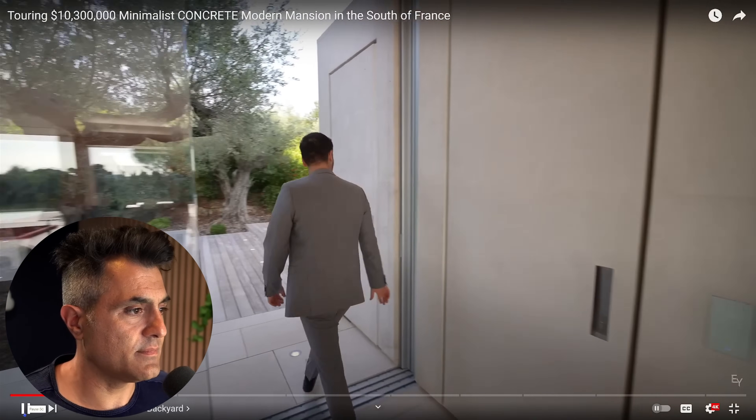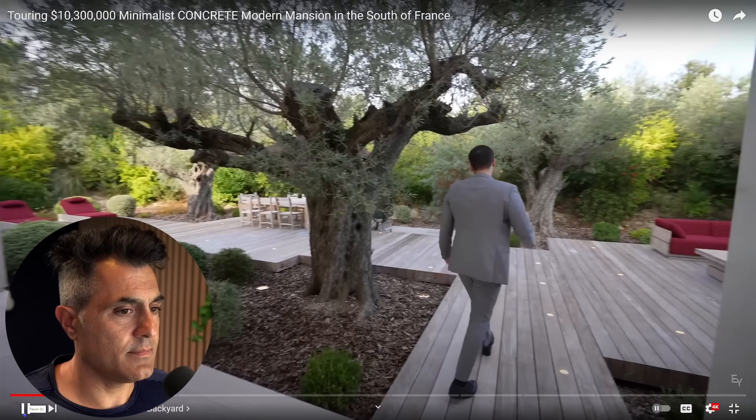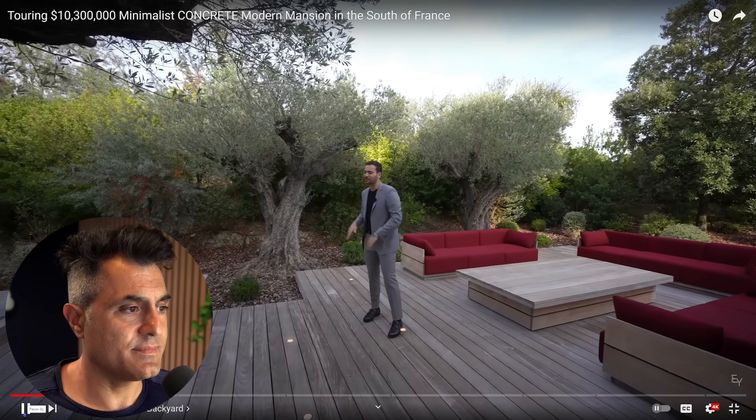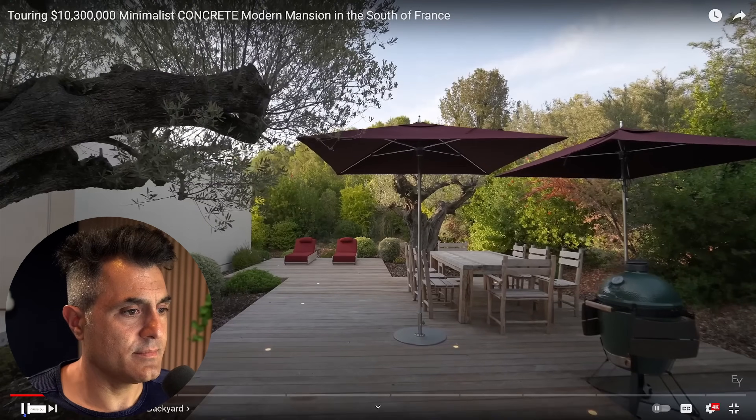Before we check out the interior, we have a sliding glass door here, pocketed into the wall, and this space flows straight to the backyard — or more of a side yard. I'm a sucker for olive trees; the furniture and vegetation are really nicely manicured, good balance. It's super private — you don't see any neighbors, surrounded with beautiful trees. Olive trees in the center, recessed floor lighting, outdoor seating area, outdoor dining area, barbecue setup. Very good side yard, private and beautiful.